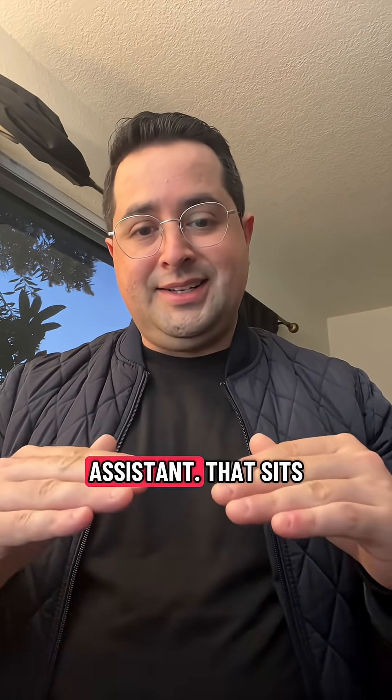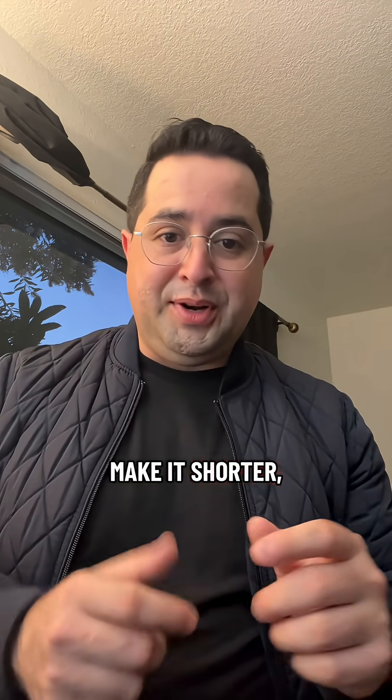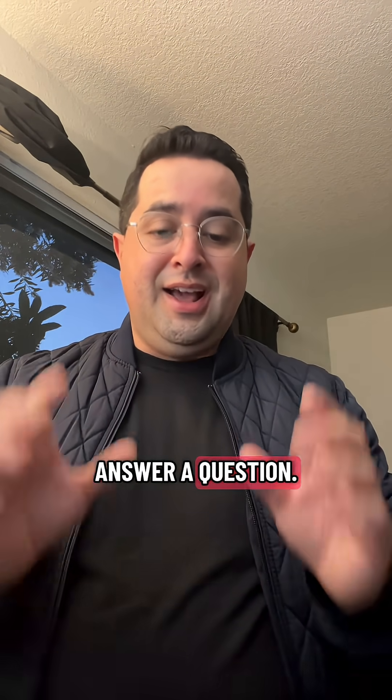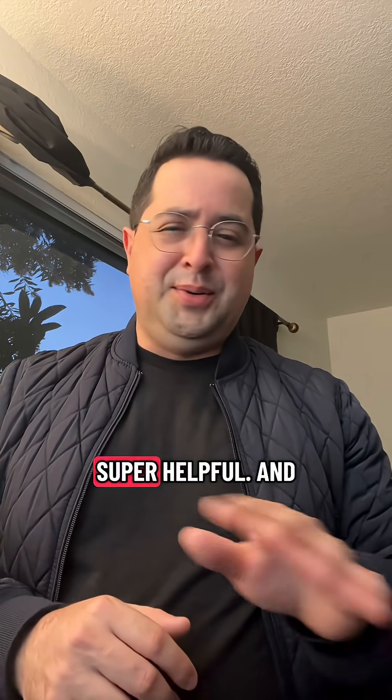Cider is the second one, and Cider's really good because it's an AI assistant that sits exactly where your mouse is. You don't have to go to another window to fix your grammar, fix your writing, make it longer, make it shorter, improve it, answer a question. All of that can be done right where your mouse is, so you never have to leave the window. Super helpful.